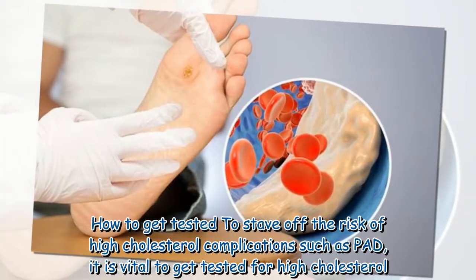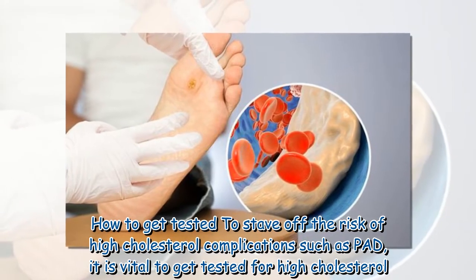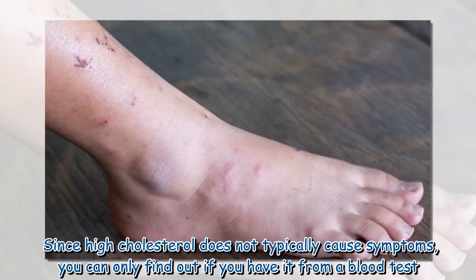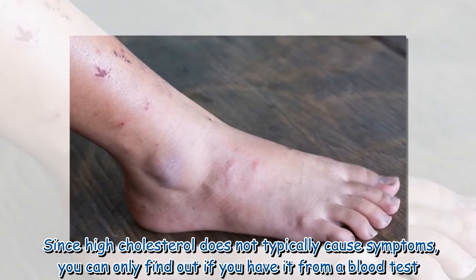To stave off the risk of high cholesterol complications such as PAD, it is vital to get tested for high cholesterol. Since high cholesterol does not typically cause symptoms, you can only find out if you have it from a blood test.